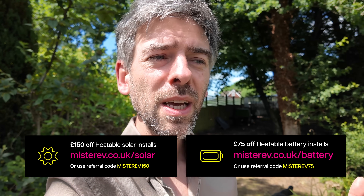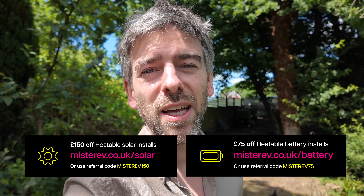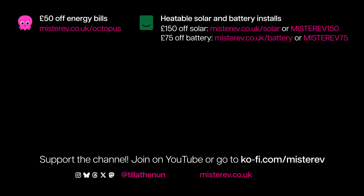I'm going to go into far more detail about all of the numbers in another video once Alpha have fixed everything. I'm absolutely loving it, even though I do feel like a bit of a beta tester for Alpha — the system generally has been absolutely fantastic. If you're interested in getting solar panels or a battery, or both, do look at Heatable's website and get a quote. You can use the code at the bottom of the screen and you'll get £150 off a solar installation or £75 off a battery installation. Thank you very much for watching — please press the subscribe button and the bell icon, and I'll be back very soon. Bye for now!